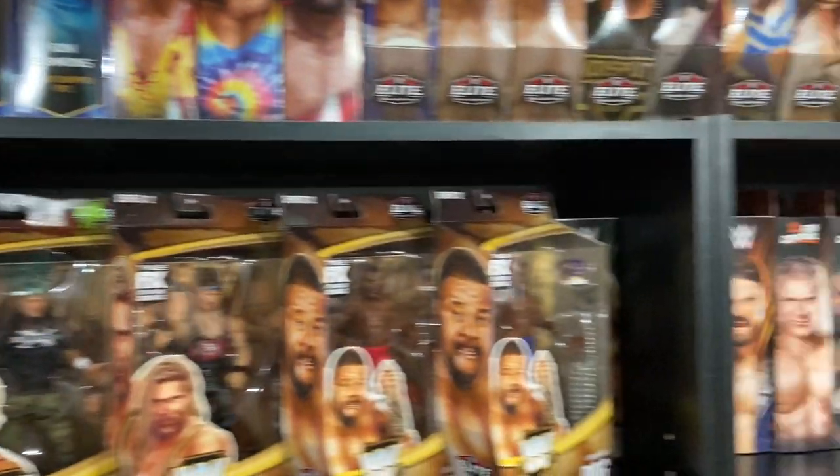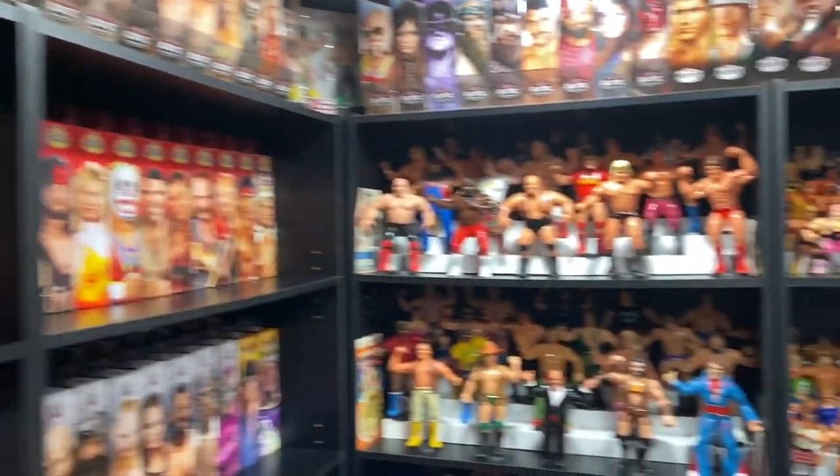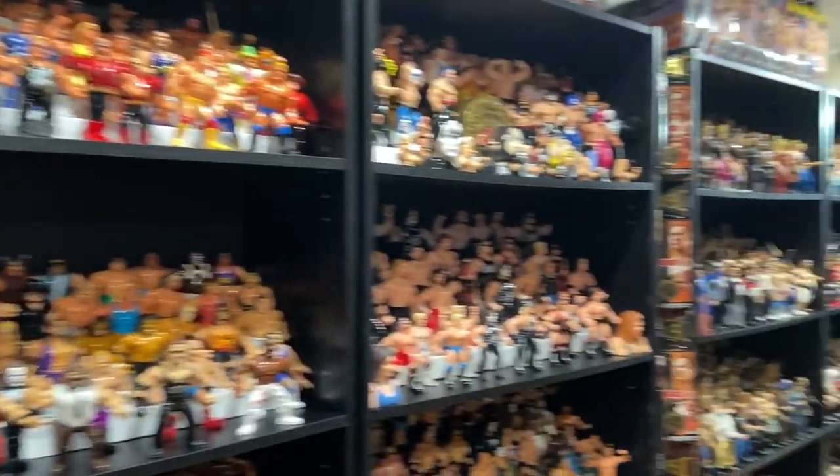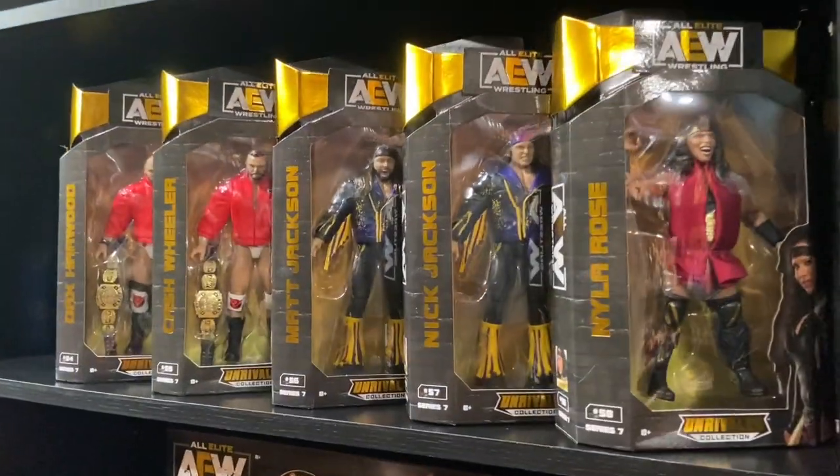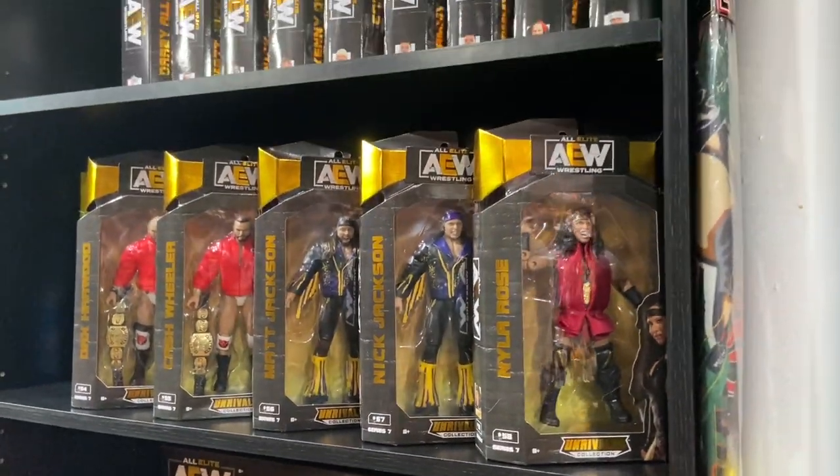What's up guys, welcome back to the Fig Heel YouTube channel. Today we're going to be taking a look at my top five favorite AEW action figures to date, so stay tuned and let's see what my list consists of.